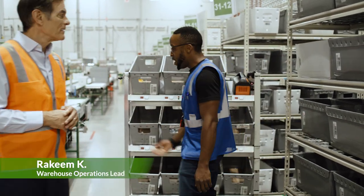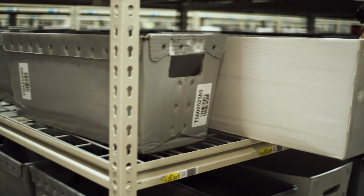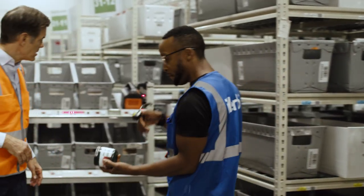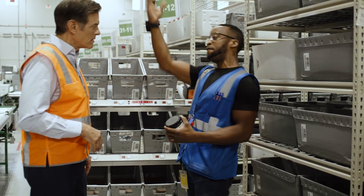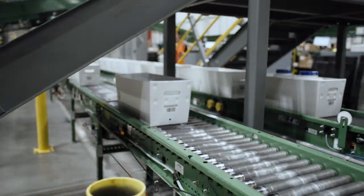Over here in the static pick area, we have all these totes coming from the inbound area. We're then going to assign them to areas so that the pickers can pick these items out of these bins, so they then can be fulfilled for these orders. It tells me the right location, then they're ready for fulfillment so they can be placed on the conveyor and head back over so they can be properly ordered.